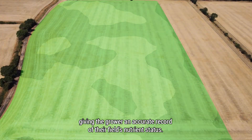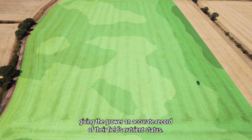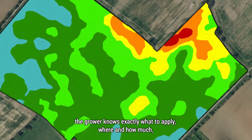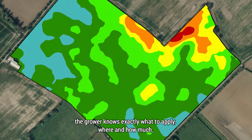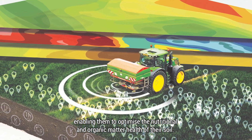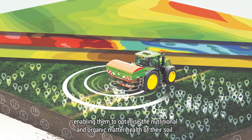The data from the field is collected and analysed, giving the grower an accurate record of their field's nutrient status. With this deep understanding of soil characteristics, the grower knows exactly what to apply, where and how much, enabling them to optimise the nutritional and organic matter health of their soil.